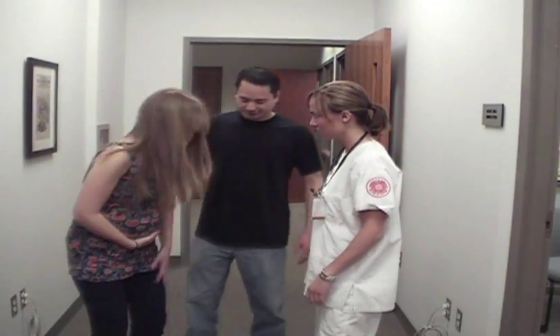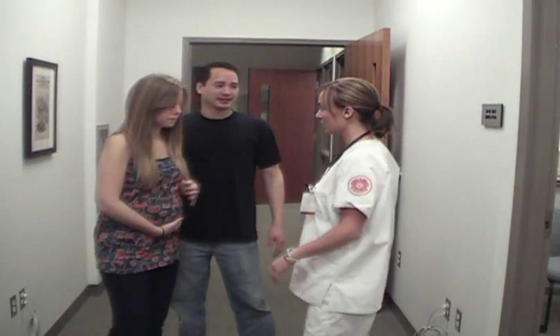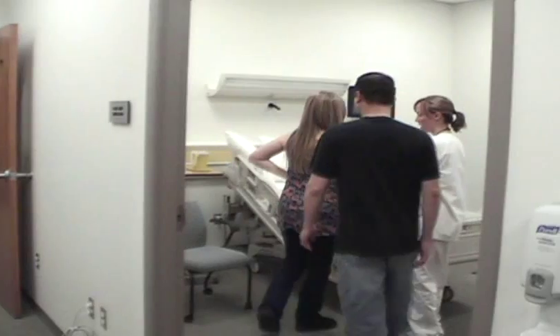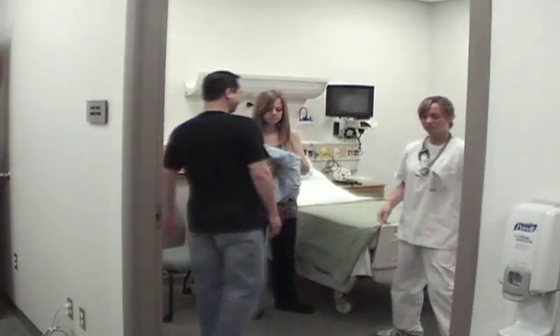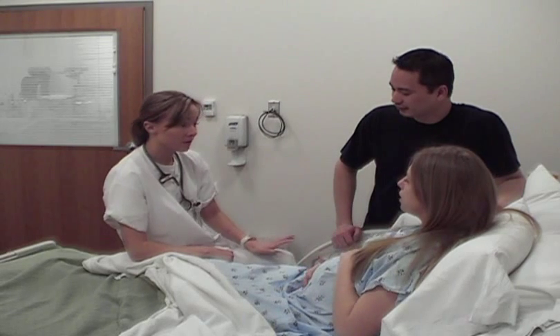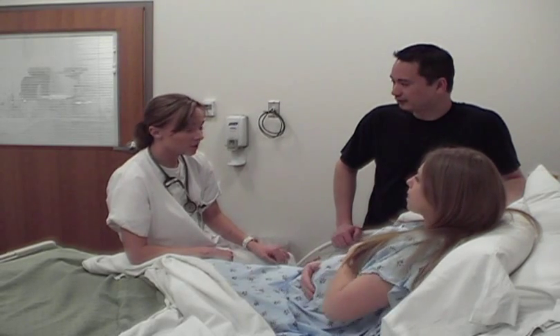Mrs. Ramos returns to the hospital in significant pain, reporting her water broke about an hour ago and she is having severe contractions. The nurse assesses her and finds she is eight centimeters dilated and 90% effaced, confirming she is in active labor. The nurse immediately calls the doctor.